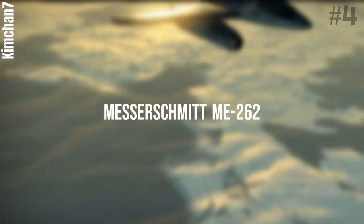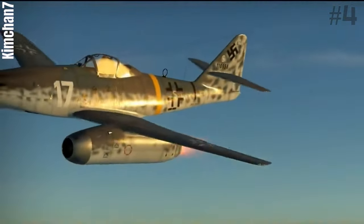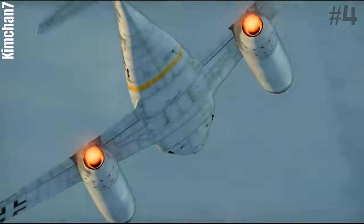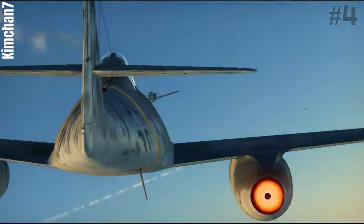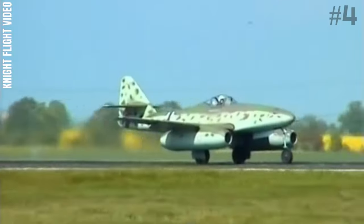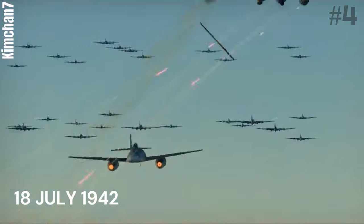Number 4: Messerschmitt Me-262. The Messerschmitt Me-262, nicknamed Schwalbe in fighter versions or Sturmvogel in fighter-bomber versions, is a fighter aircraft and fighter-bomber designed and produced by the German aircraft manufacturer Messerschmitt. It was the world's first operational jet-powered fighter aircraft. The design of what would become the Me-262 started in April 1939, before the Second World War. It made its maiden flight on April 18, 1941 with a piston engine, and its first jet-powered flight on July 18, 1942.